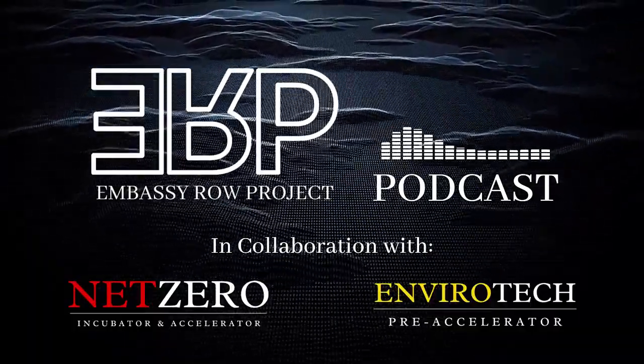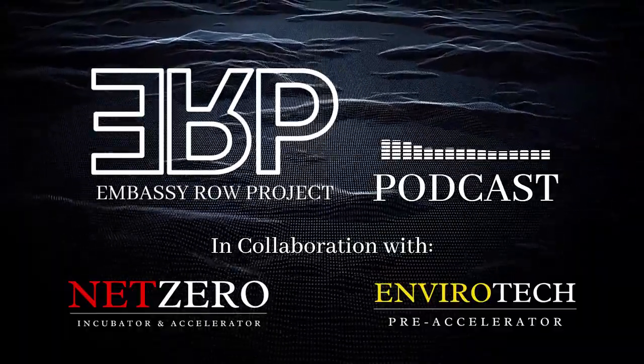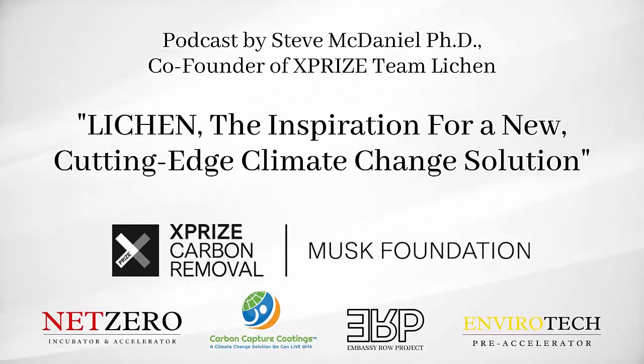This podcast is part of the Envirotech Pre-Accelerator and Net Zero Incubator and Accelerator's carbon capture and removal technology series, underwritten by the Embassy Row Project.